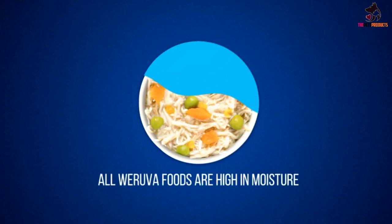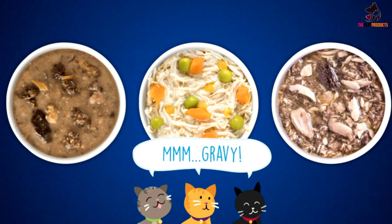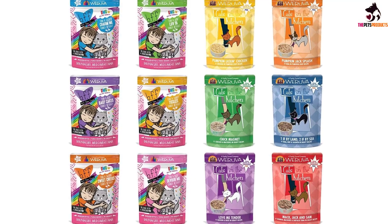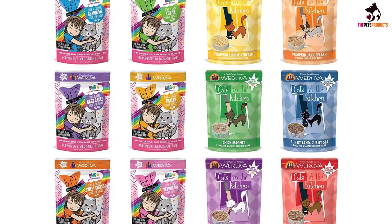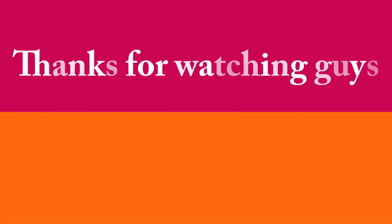The food contains added vitamins, minerals, and antioxidants, along with taurine to boost your cat's health and appearance. As a general rule, you should feed your cat one ounce of food for each pound of body weight daily, spread out over two meals.